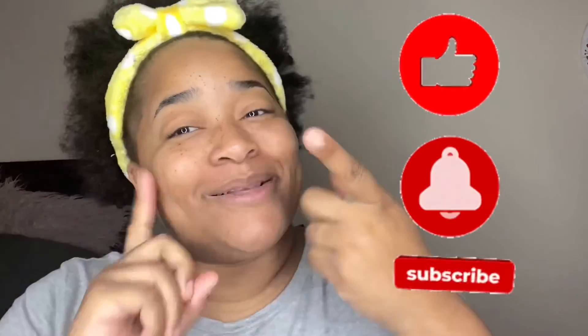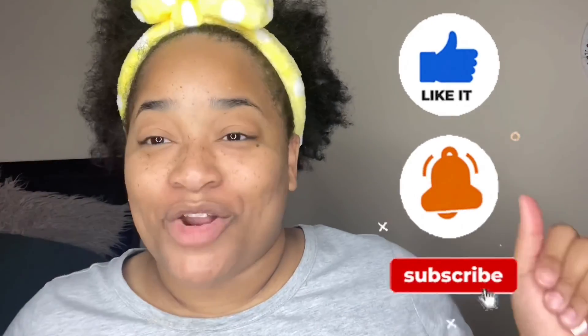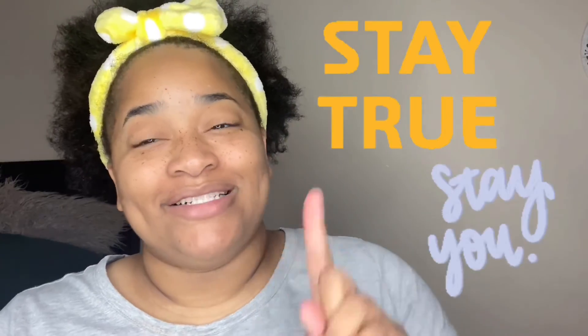Alright guys, well that's pretty much it for this video. I hope y'all enjoyed my reaction video of me watching my first video. If you enjoyed it and made it this far, please don't forget to thumbs up, subscribe if you haven't already, and hit that notification bell so you guys don't miss an upload. As always, stay true and stay you — and I'll see you guys in the next video.